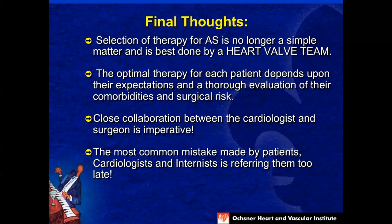The selection of therapy for aortic stenosis is not a simple matter and is best done here by the Benson Heart Valve Team. The optimal therapy depends on patient expectations, thorough evaluation of comorbidities and surgical risk, and close collaboration with the heart valve team. The most common mistake made by patients, cardiologists, and internists is coming too late — so we're glad that you got here before that. Thank you very much.